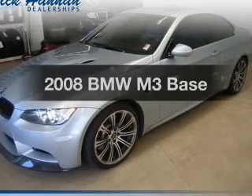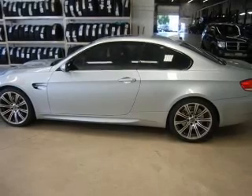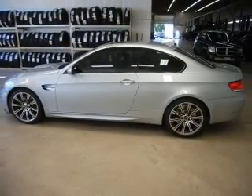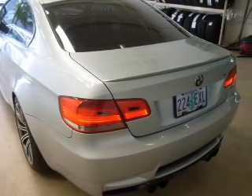Imagine yourself in this 2008 BMW M3. Travel the roads in style and comfort in this great vehicle. The powertrain includes rear-wheel drive with a powerful 8-cylinder engine that gives you more control with its manual transmission. Brake safely with the anti-lock braking system.